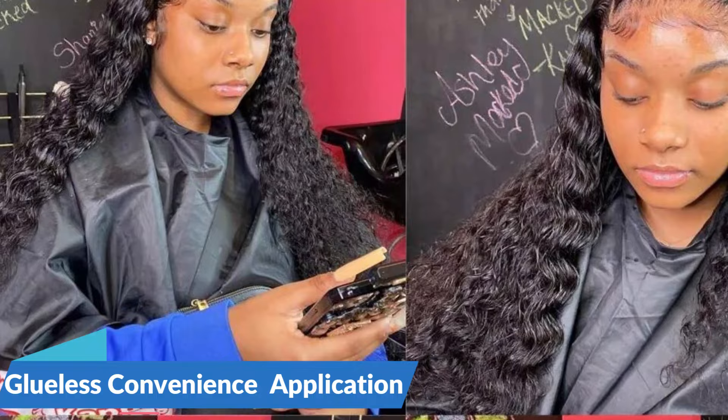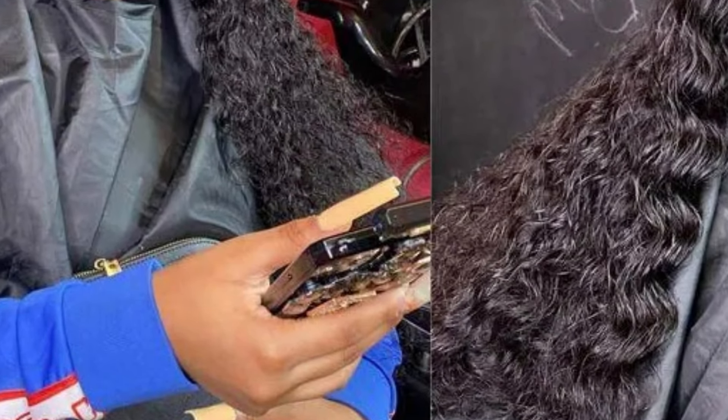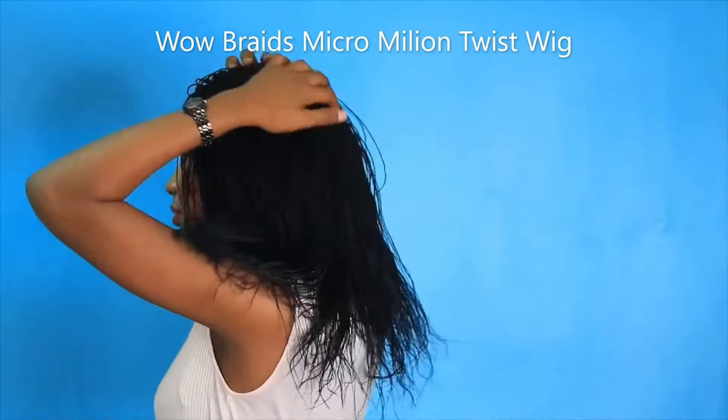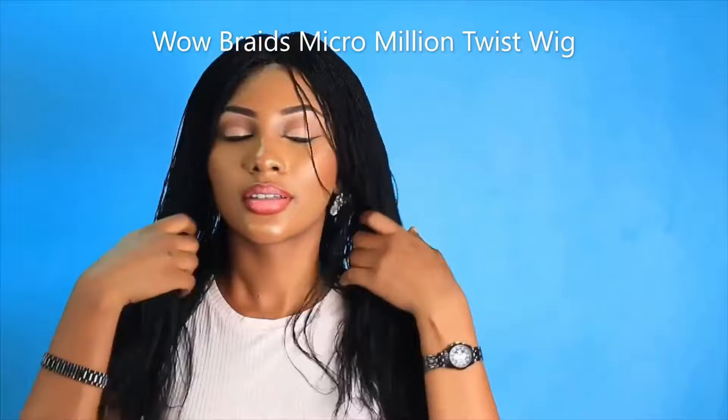Designed with ease in mind, these wigs are glueless, eliminating the need for adhesive products. The glueless feature ensures a hassle-free application and removal process, allowing wearers to enjoy a convenient and comfortable experience. The wigs come preplucked with bleached knots along the hairline, saving wearers the effort of additional customization. This attention to detail ensures the wigs are ready to wear, providing a natural and pre-enhanced beauty that effortlessly complements the wearer.